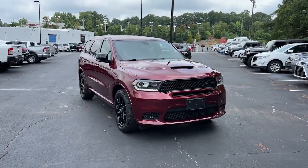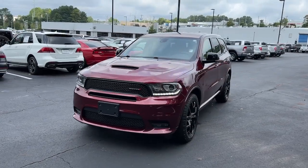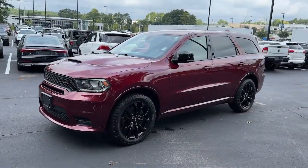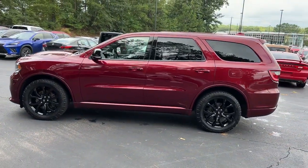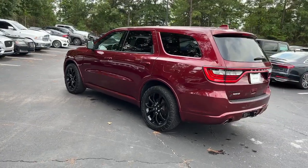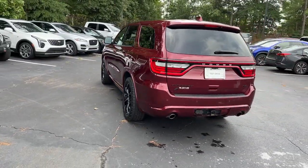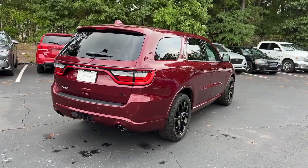You just found the 2019 Dodge Durango. With less than 70,000 miles on the odometer, this vehicle provides excellent value. The Durango makes even the most demanding tasks look and feel easy. Its bold power, uncompromising capability, and technology that prioritizes passenger safety and comfort make it the go-to SUV.